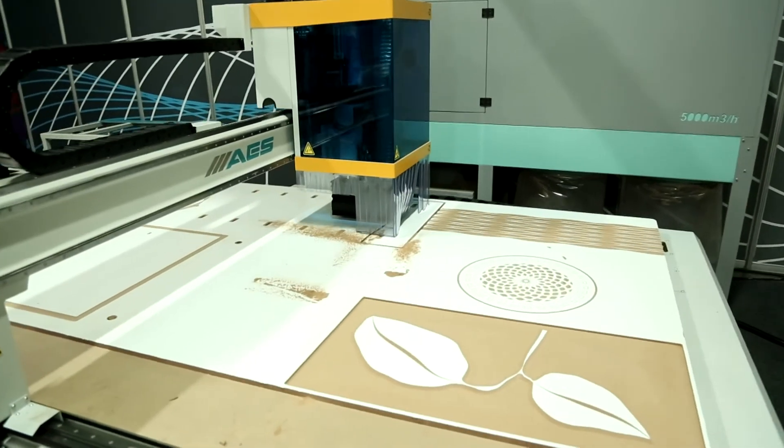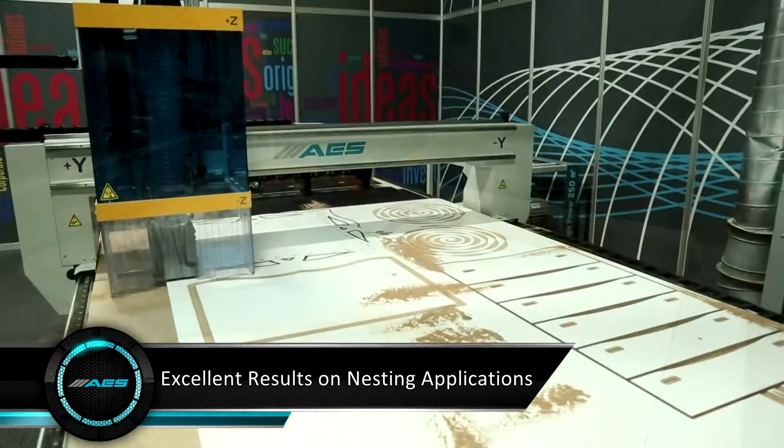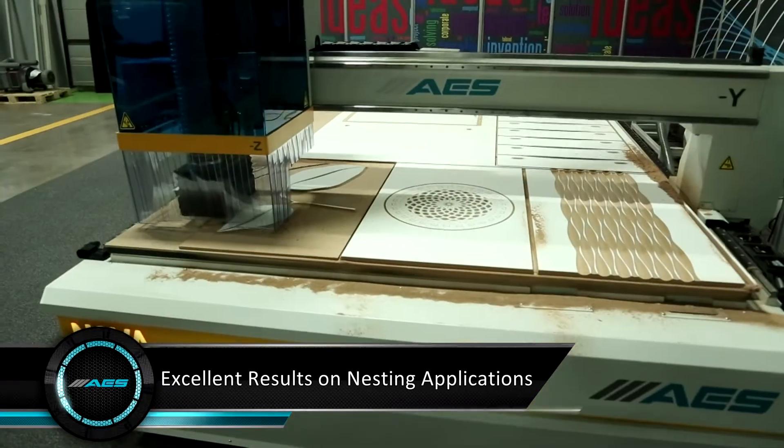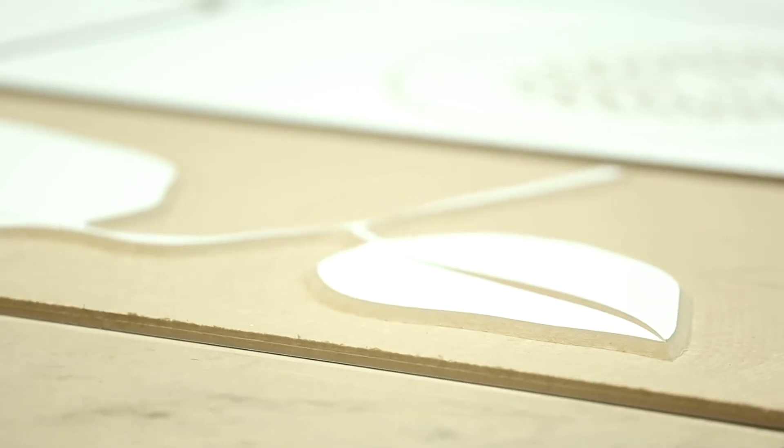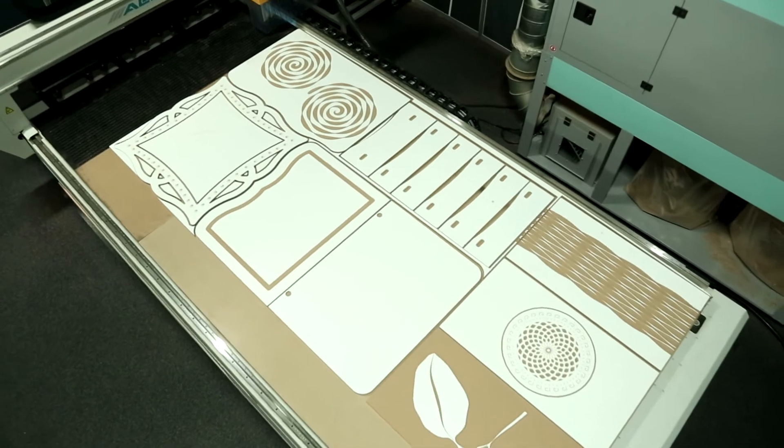NOVA 5 — NOVA, to make fast and precise processing. Competitive price presents suitable solutions for any kind of business.